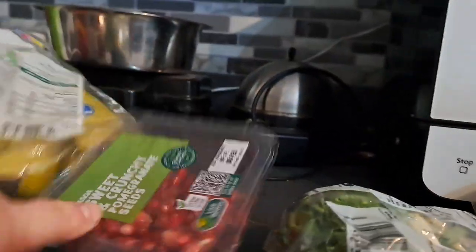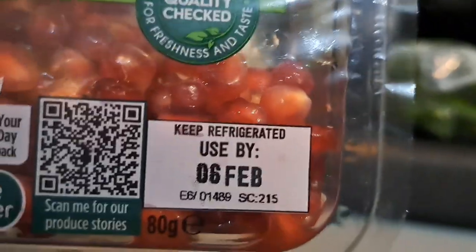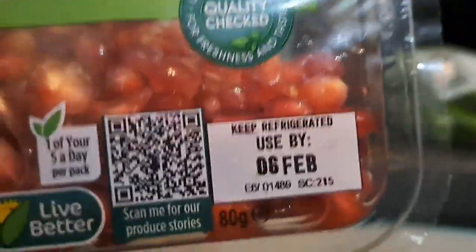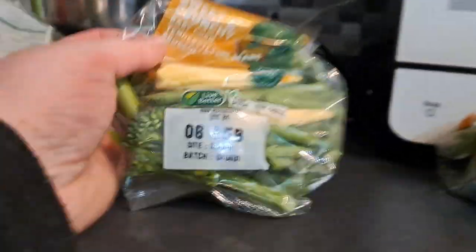I've got three packets of pomegranate seeds because I love pomegranate seeds in my porridge. Now these have got a date on them because they're used by, not best before. The difference is: best before — it's not going to do you any harm if you eat them after the date. Used by — you could basically get sick if you eat it after the date, in case you were wondering.